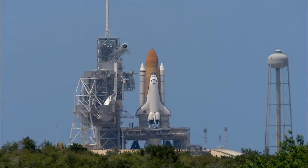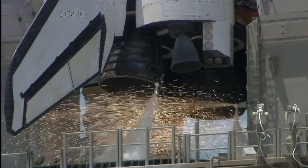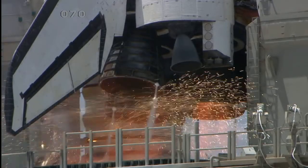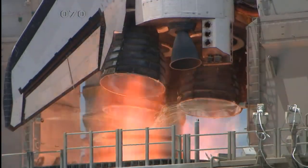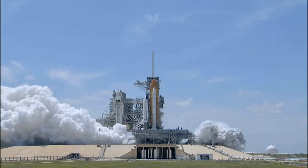T-13, 12, 11, 10, 9, 8, go for main engine start, 6, 5, 4, 3, 2, 1, and 0.